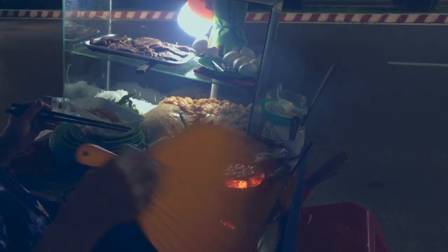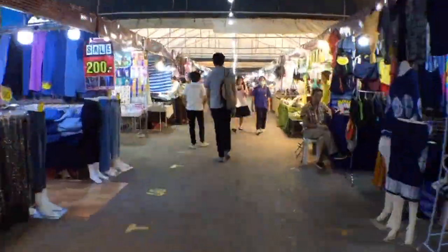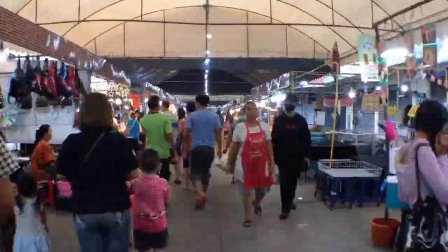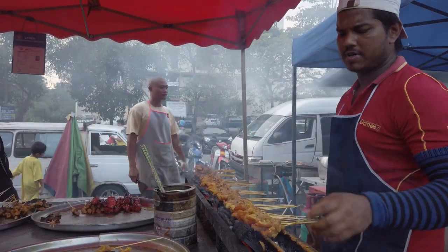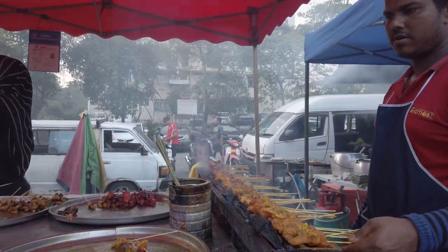If you're looking for a great place to sample Shanghai's street food, head to the Yuyuan Bazaar or the Tianzifang area. The Yuyuan Bazaar is a bustling market offering a wide variety of street food snacks, as well as souvenirs and traditional Chinese handicrafts. The Tianzifang area is a maze of narrow alleys and lanes lined with shops, galleries, and street food vendors.